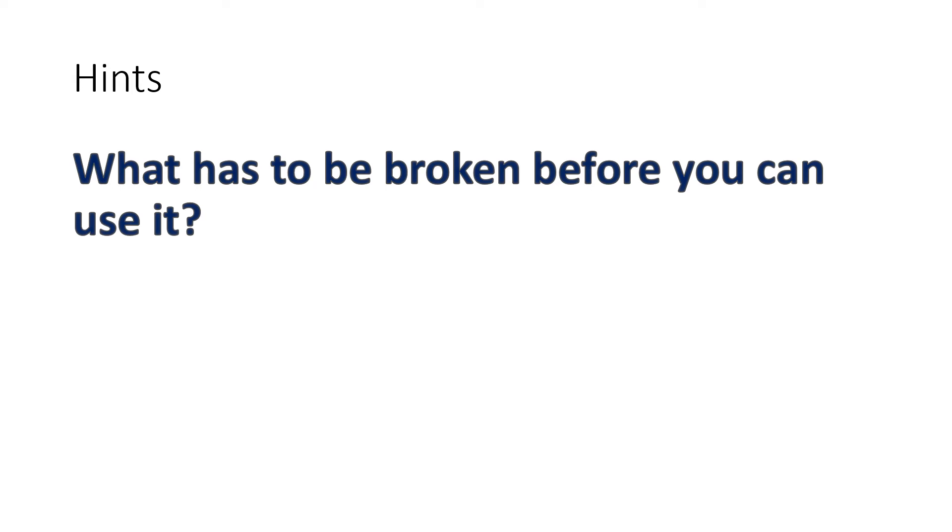My second hint is: you can eat it anytime, but it's part of many traditional breakfasts. Many people eat it at breakfast.